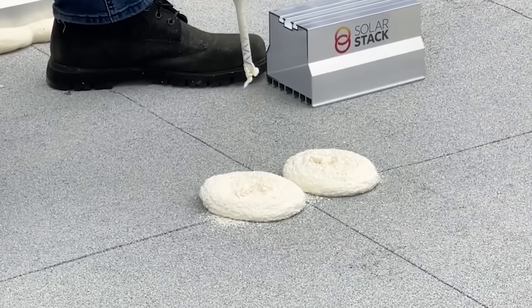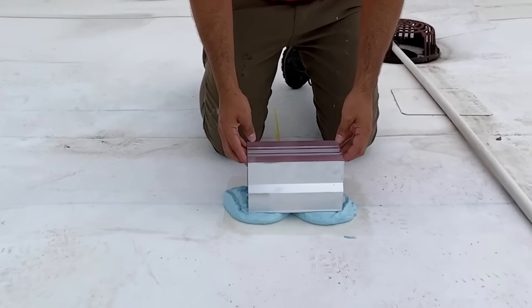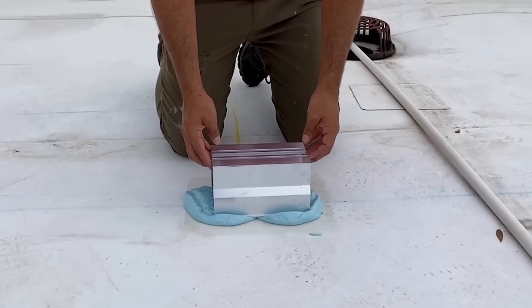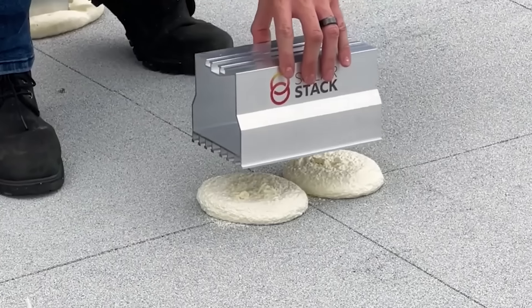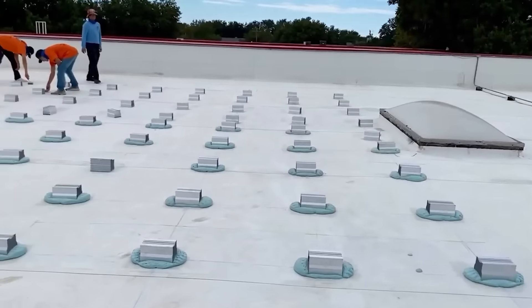While the installation of similar products takes from two to five days, Solar Stack allows you to do it in a day. The system is suitable for flat and pitched roofs and works well with metal, ceramic shingles, and bitumen. One batch of 100 fasteners costs about $5,300.